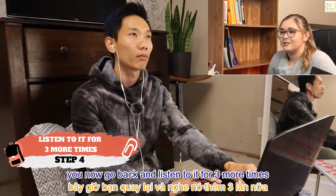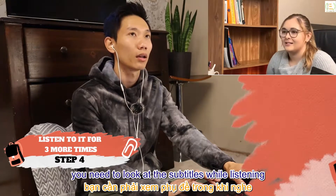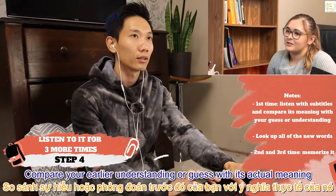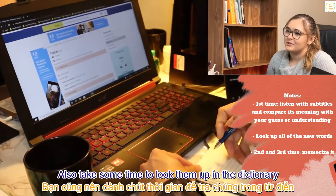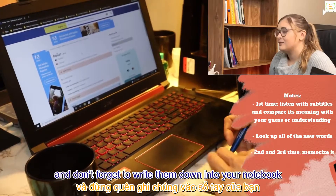Step 4: listen to the part one more time with subtitles and understand the content at a deeper level. Compare your earlier understanding or guess with its actual meaning. If the sentence has a lot of words you don't know, take some time to look them up in the dictionary and write them down in your notebook so you can review them later. Use Google Images and Google Translate as well.